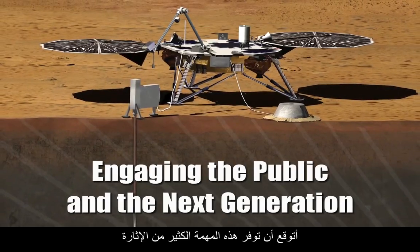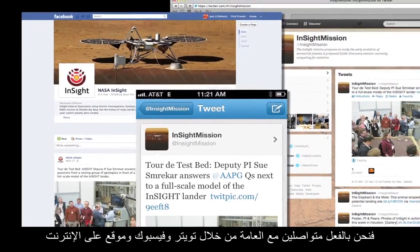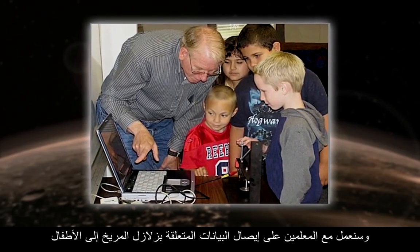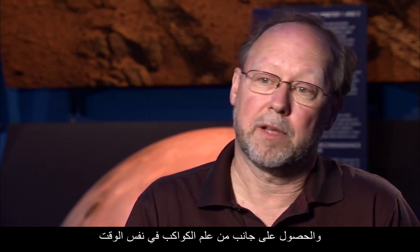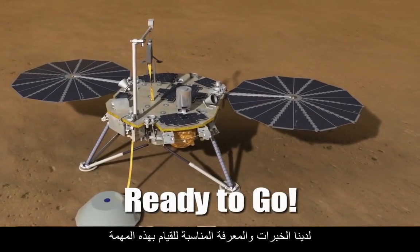I think this mission is going to generate a lot of excitement. We're already connecting to the public through Twitter, Facebook, and on the web. We're going to be working with educators to put Marsquake data in the hands of kids to actually work with it as part of their earth science curriculum and get an angle on planetary science at the same time. We've got the right expertise and knowledge to run this mission. We're going to be ready for launch in 2016, and within six months we'll be landing on the planet and immediately bringing back our science.